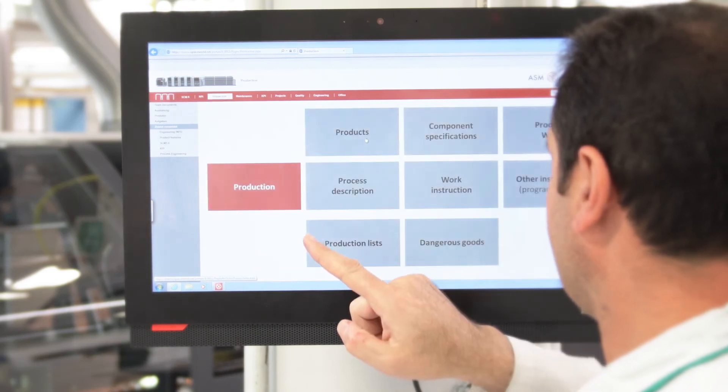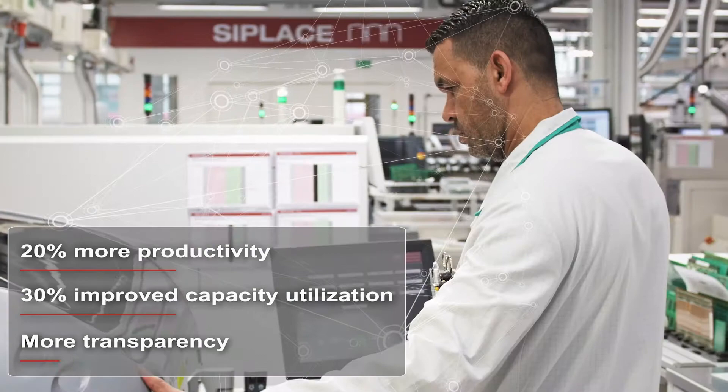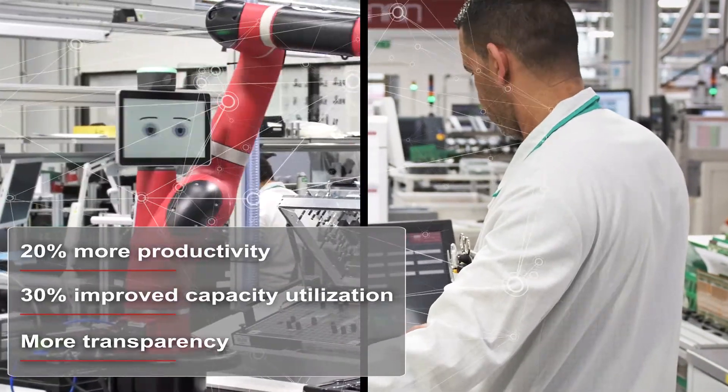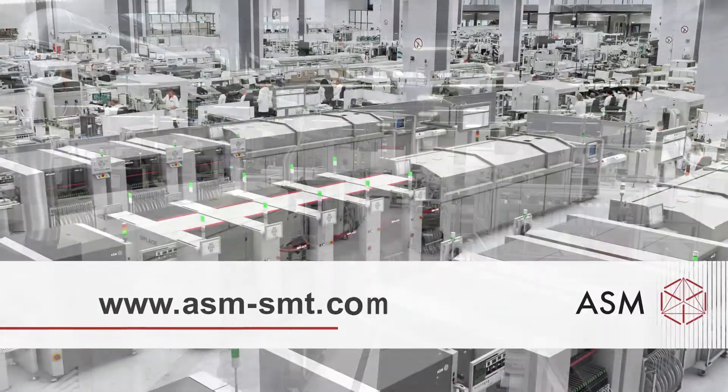By implementing a systematic factory monitoring system, ASM's electronics factory was able to improve its productivity by 20% and its capacity utilization by more than 30%.